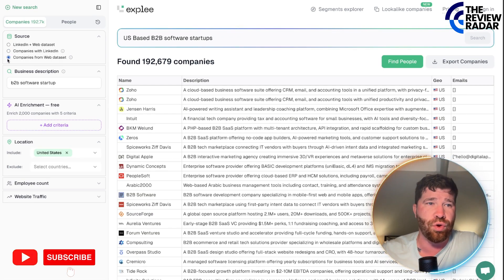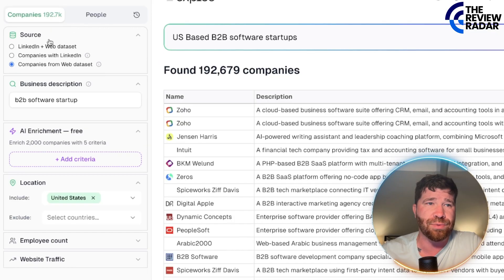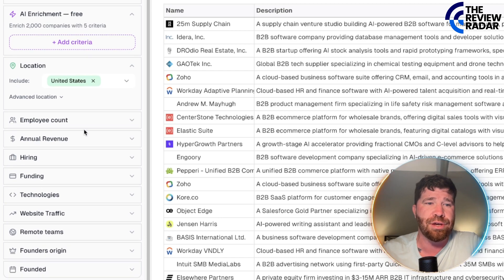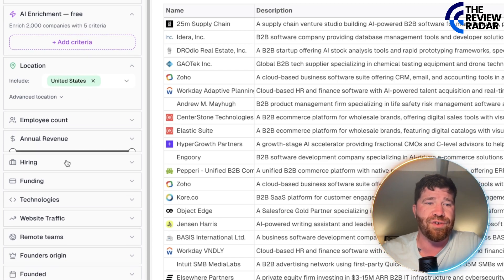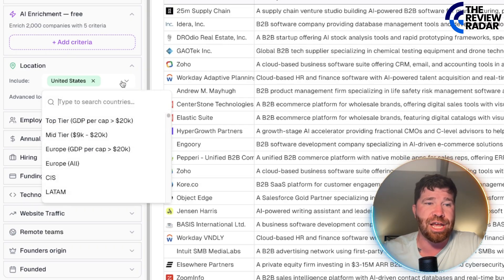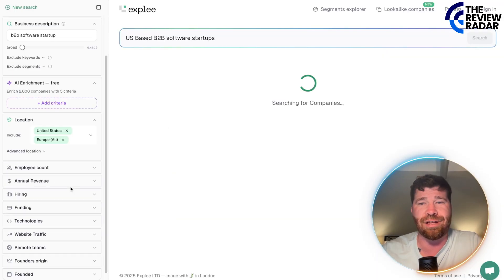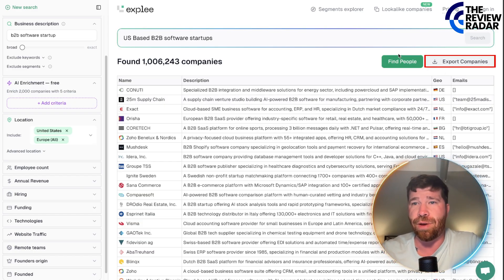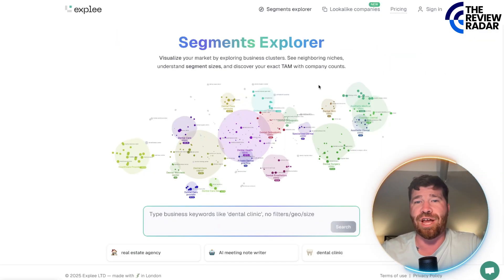You can change a whole bunch of other things as well. For example, you can go to employee count, annual revenue, hiring, funding, and you can even change the location if needed. You can see, for example, all of Europe — just kind of showing a perfect example of what to expect. There's a massive amount of results. You can export to companies, find people, and we even have segments.